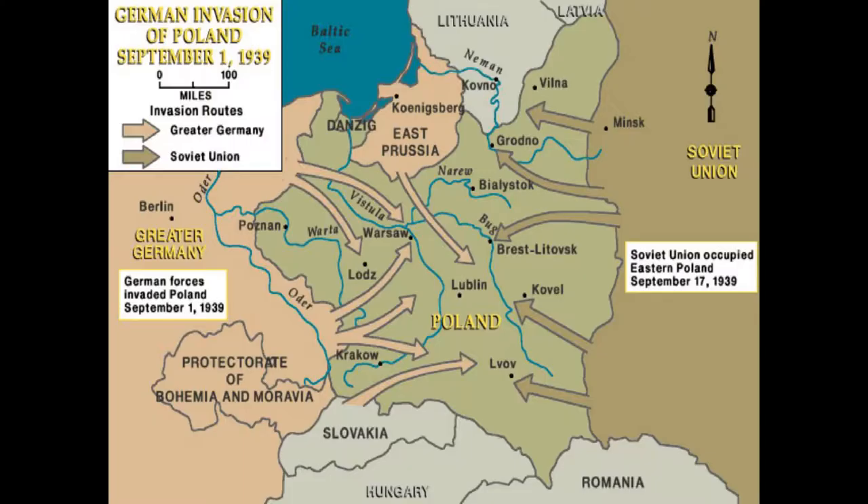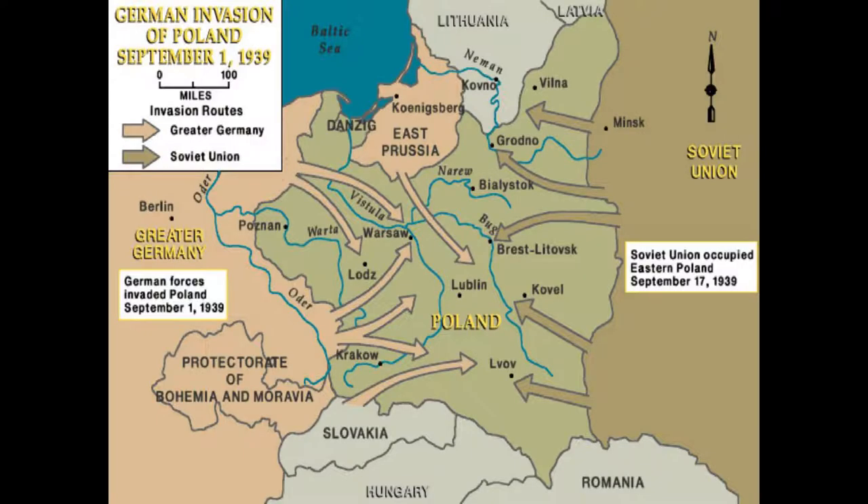We left off with the accomplishment by the Wehrmacht's army groups of the objectives of the initial phase of their plan of conquest. The German invasion force was organized into two major army groups — one in the north and one in the south. Army Group North was commanded by Fedor von Bock and consisted of Fourth Army and Third Army. The largest concentration of mechanized forces in the north was 19th Corps, consisting of the 3rd Panzer and the 2nd and 20th Motorized Infantry Divisions.